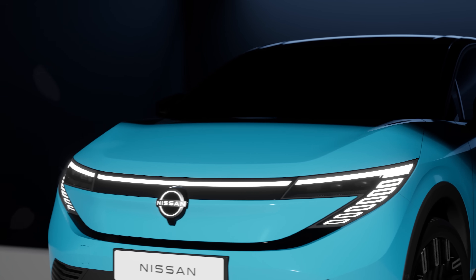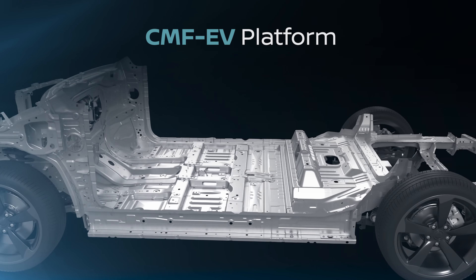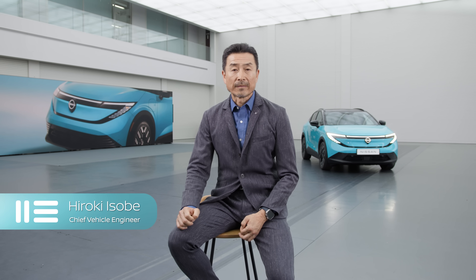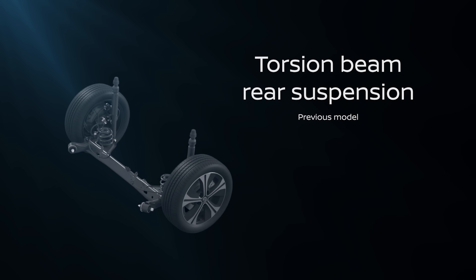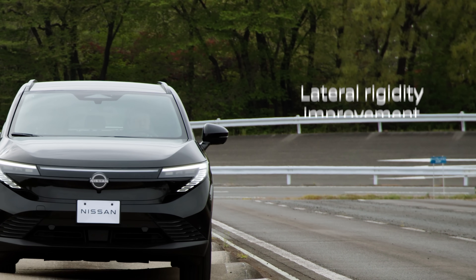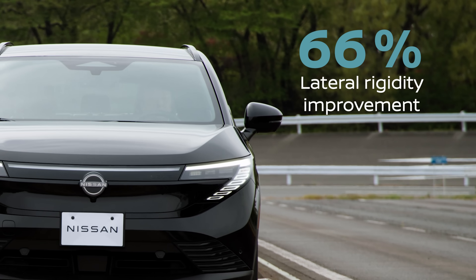This all-new third-generation LEAF is more responsive and smoother to drive. This car is built on our CMF EV platform, which delivers significantly improved efficiency. All elements have been optimized to support efficiency. We adapted the multi-link rear suspension and improved the lateral rigidity by 66%.